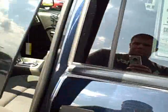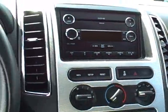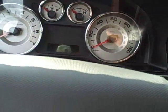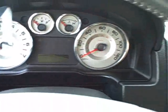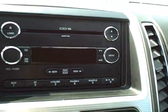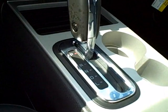Take a look inside — it's got the black cloth seats, no stains or rips or anything like that. It's got just over 13,000 miles; 13,253 to be exact. It does have a 6-CD and MP3 in-dash player, and a 6-speed automatic transmission.